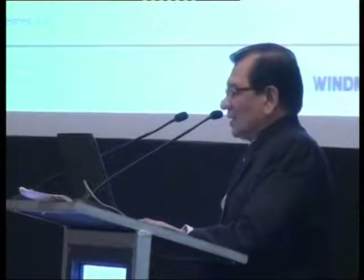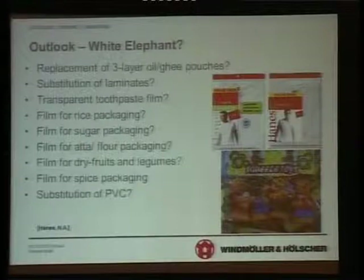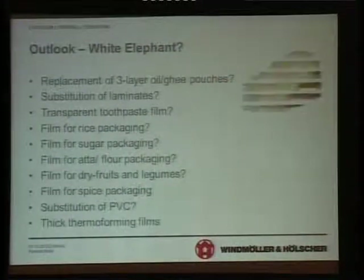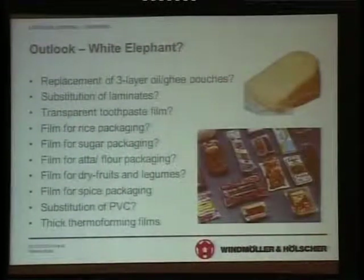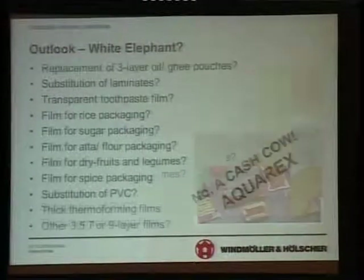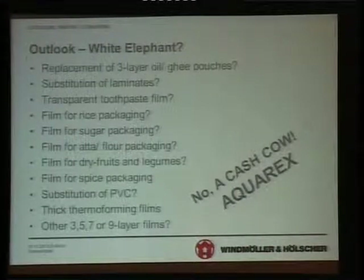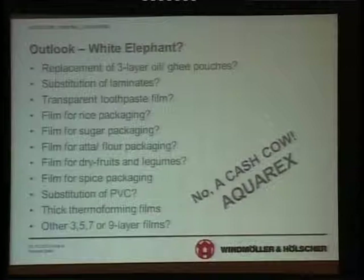Film for spice packaging. Substitution for PVC — these are PVC packages in which undergarments are packed. All these performance parameters must be met. Do we need a white elephant? No. Just a cash cow — just one single system. This case study demonstrates that technology can help the package designers in a huge, huge way.